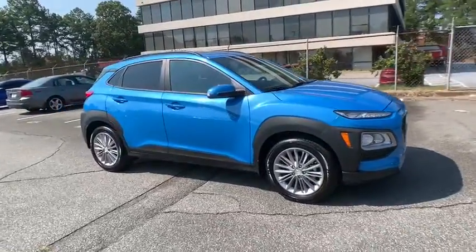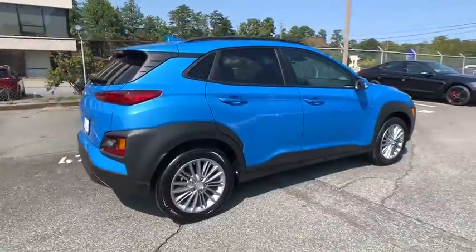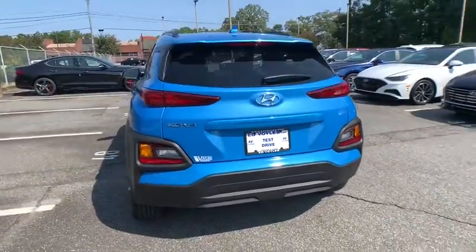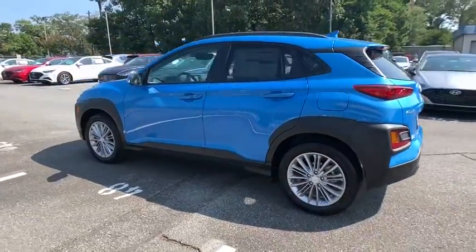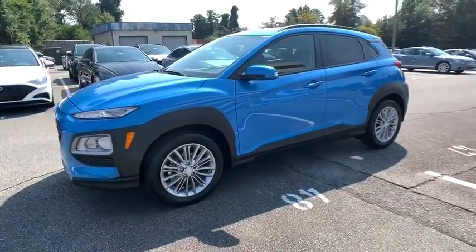Stop by and take a look at the 2021 Hyundai Kona. The Hyundai Kona provides a wide variety of functionality in a small SUV body. The energetic design is perfect for those looking to marry their adventurous side with their urban lifestyle. Here are some of this vehicle's great options.